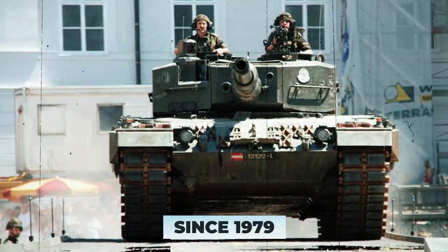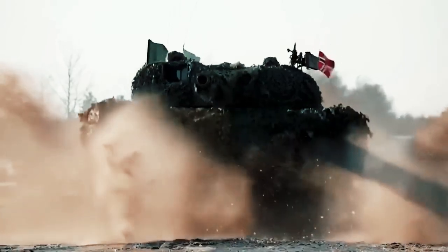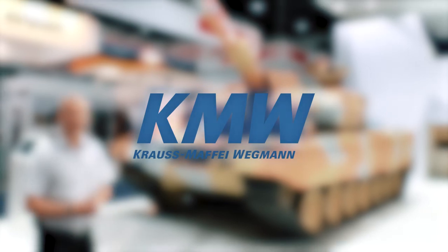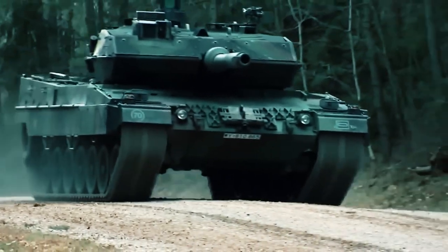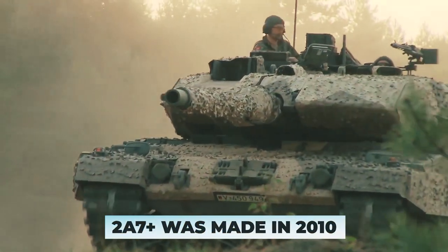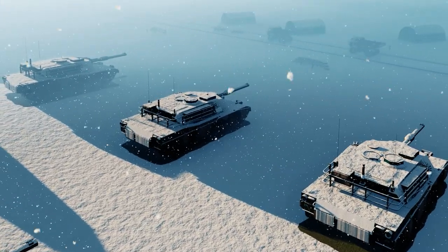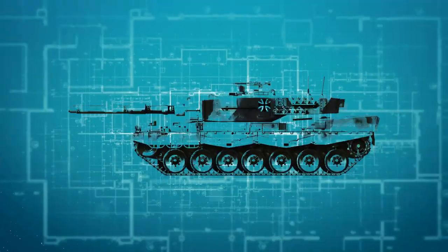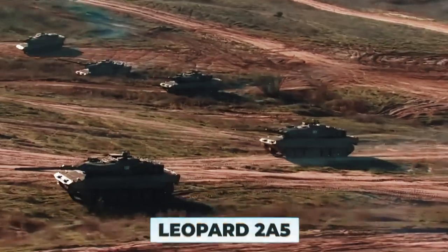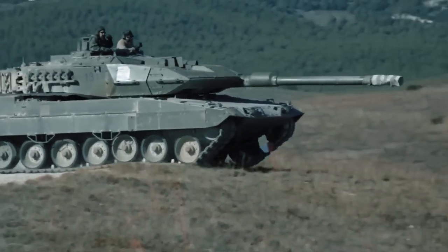The Leopard 2 has been in service since 1979. It's a third generation tank. The manufacturer is one of the giants of the German military industry — Krauss-Maffei Wegmann GmbH. Over the years it has been upgraded, re-equipped, and even undergone a facelift. The latest modification, the 2A7 Plus, was made in 2010. If you look at all the modifications up to the A4, you immediately think: a box by a box. It was only starting with the Leopard 2A5 that the Germans started to get away from the boxy look in some way.